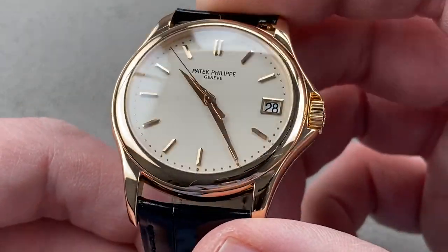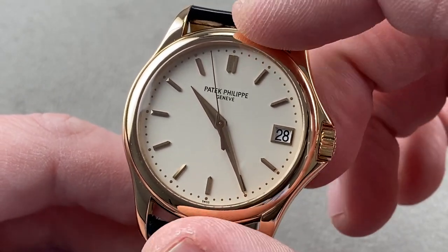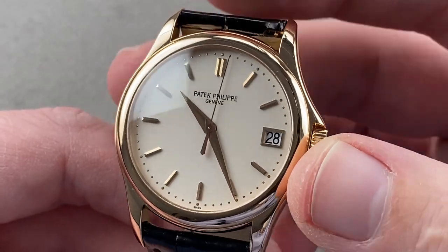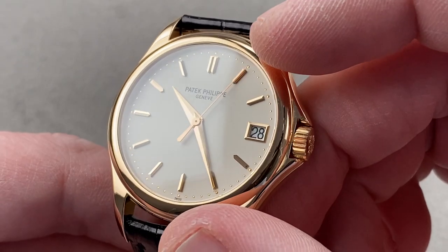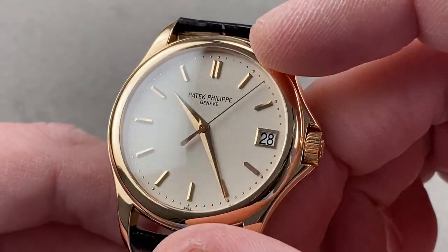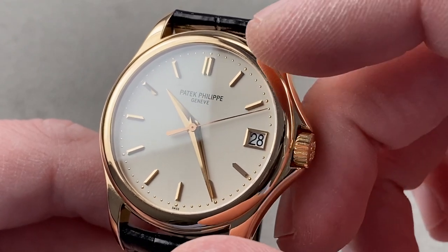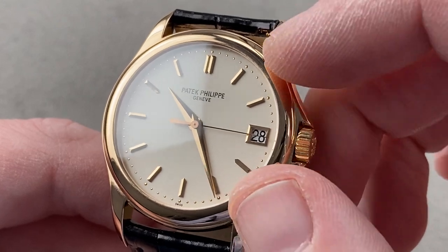The bezel is all of a domed profile, and it gives way to a dial that is somewhere between silver and cream — a little bit of an off-white coloration that works well with the rose gold of the case. The indices as well as the hands are rose gold, and they are faceted down their center — both the hands and the indices. They are diamond polished and hand finished. There are artisans at Patek Philippe who work with diamond-tipped micrometric milling tools, and all they do all day long is create components like this.